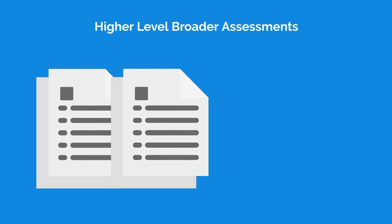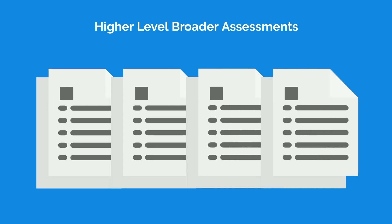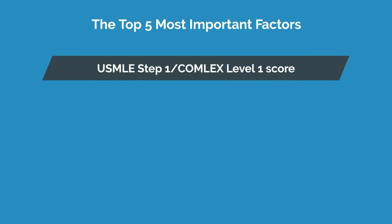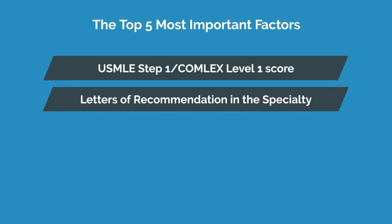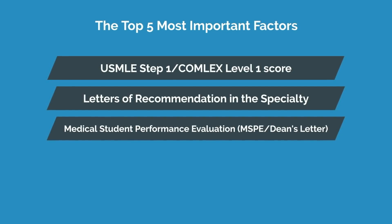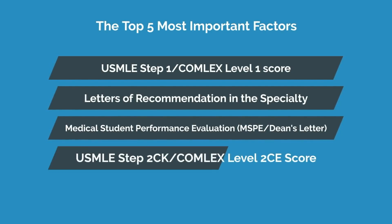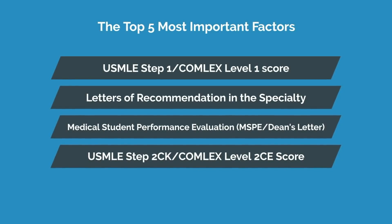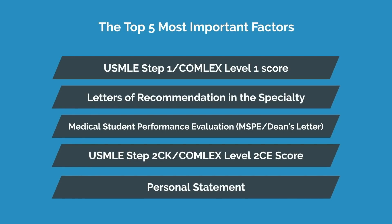If you take a step back, you'll find that the most important factors in screening applicants for interviews are largely high-level, broader assessments. The top 5 most important factors are: first, USMLE Step 1 or Comlex Level 1 score; second, letters of recommendation in that specialty; number 3, medical student performance evaluation, also known as the MSPE or Dean's letter; number 4, USMLE Step 2 CK or Comlex Level 2 CE score; and number 5, the personal statement. Again, these are primarily summative assessments.